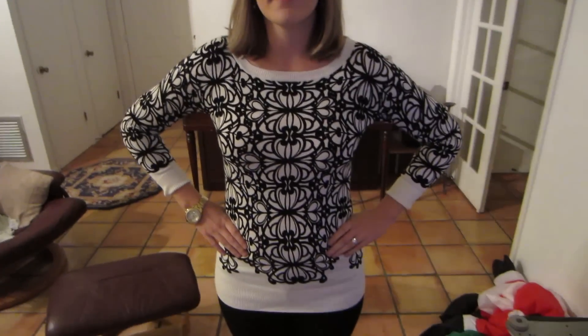Here's the sweater that Jen got for Christmas — sweater haul time! What do you guys think? This is the sweater that I got for Christmas. Should I haul Jen off in her sweater? No, I have another one to show you. Jen likes doing crazy dances when she's showing off.